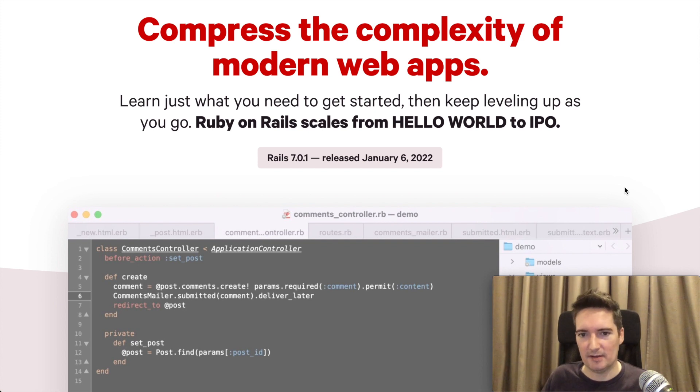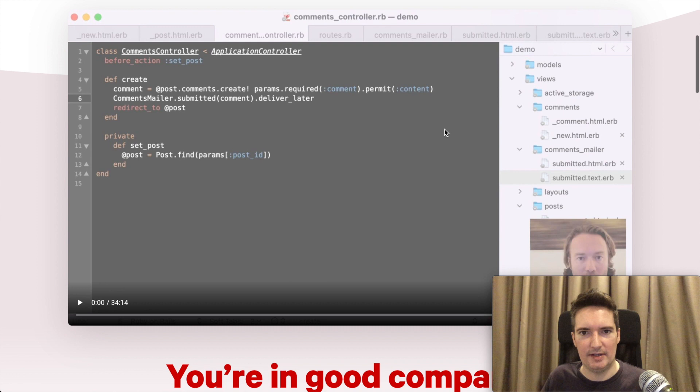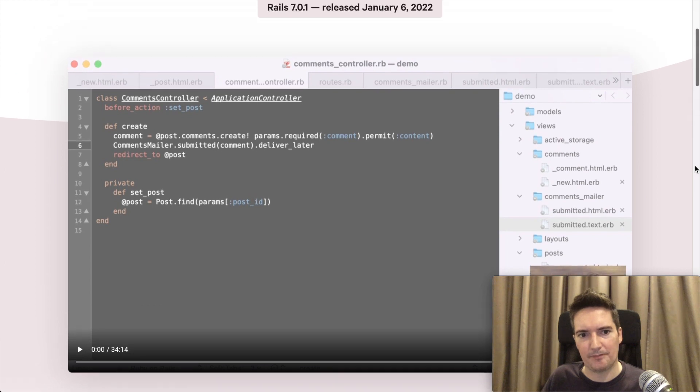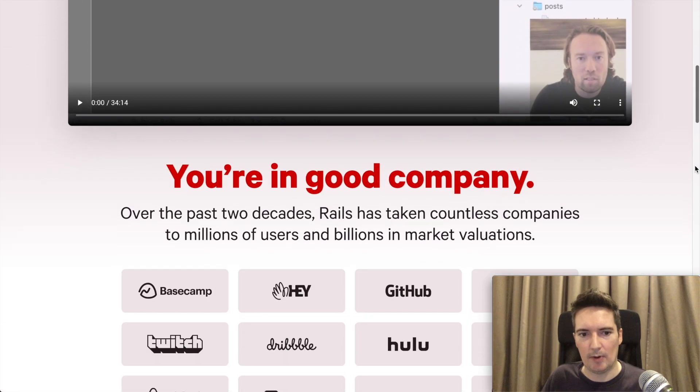If you have some time, I recommend checking out the video posted here, which gives you a walkthrough of setting up a new Rails 7 application. It builds out a very simple blog that allows you to post comments, and the comments are then returned in real time — they are streamed in real time using Hotwire.js.